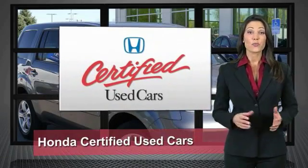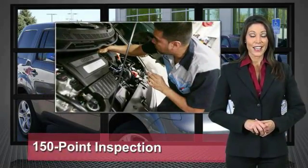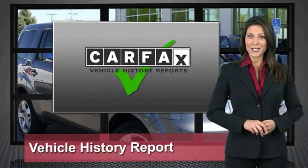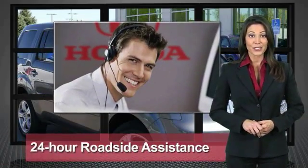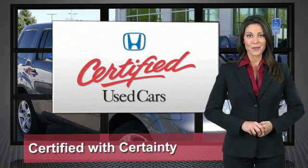Every Honda is a product of innovative engineering and quality manufacturing. Your dealer performs an exhaustive 150-point mechanical and appearance inspection to ensure that each vehicle meets Honda standards. Only well-maintained Honda models are eligible. Honda certified used cars: so reliable, they're certifiable.